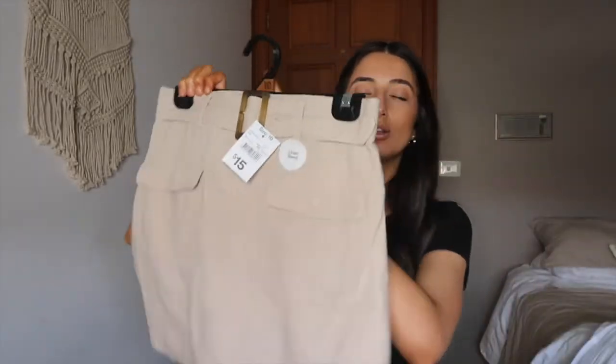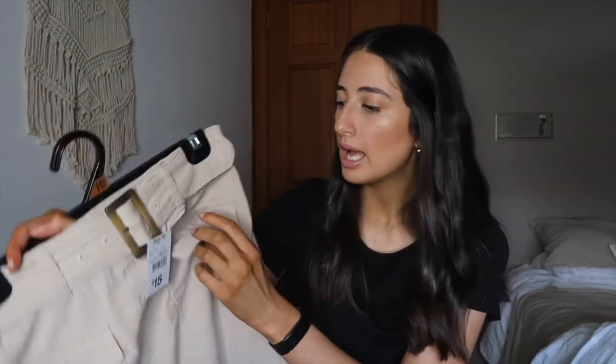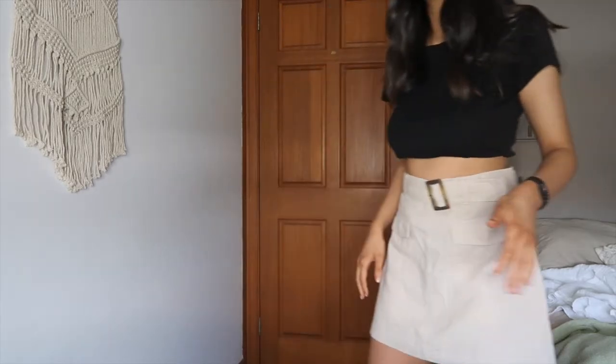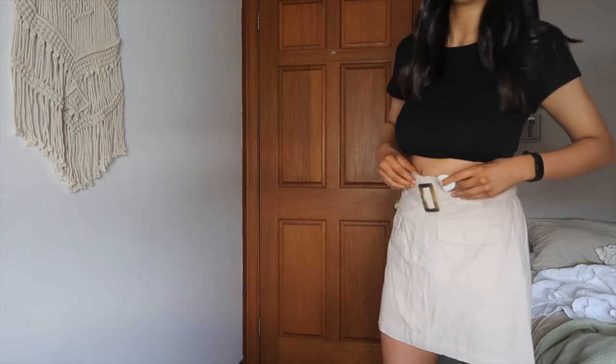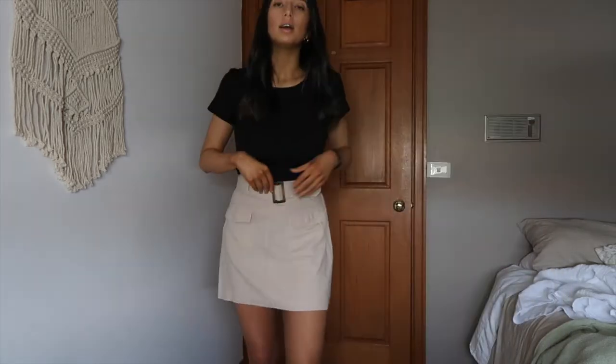Last but not least, this cute little mini skirt in a linen material, like a beige color. It has two little pockets — and yes, they are 100% real pockets. Probably my favorite one. It's a really nice length. I don't see myself in a lot of mini skirts so I'm a bit iffy when trying stuff on, but yeah, I just tucked my top into it and it looks great.